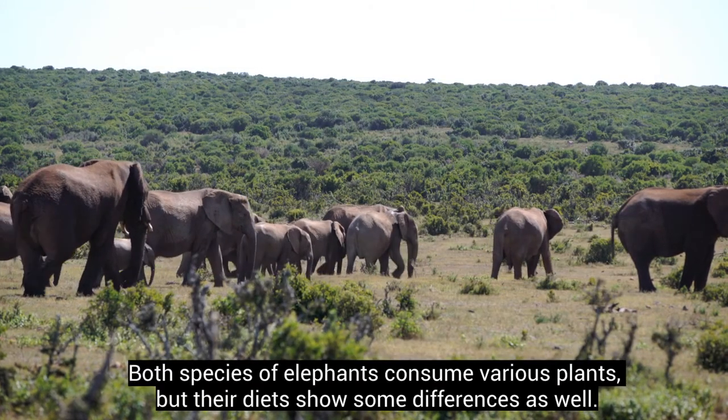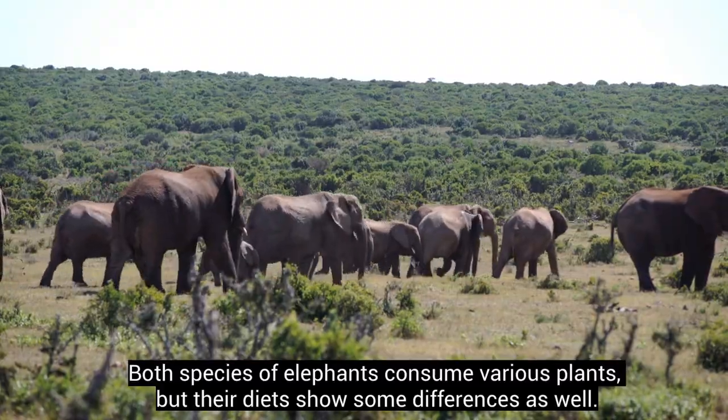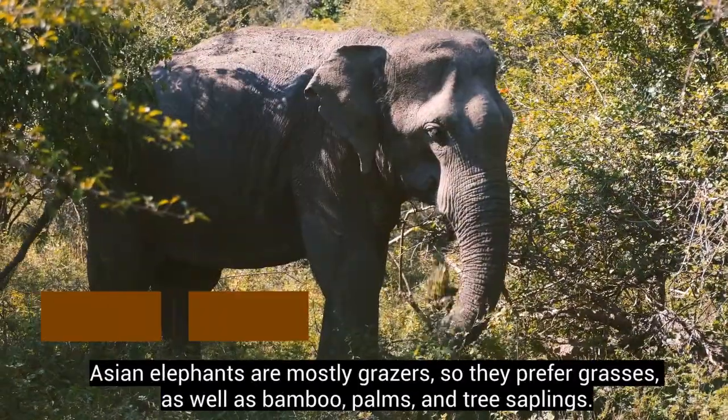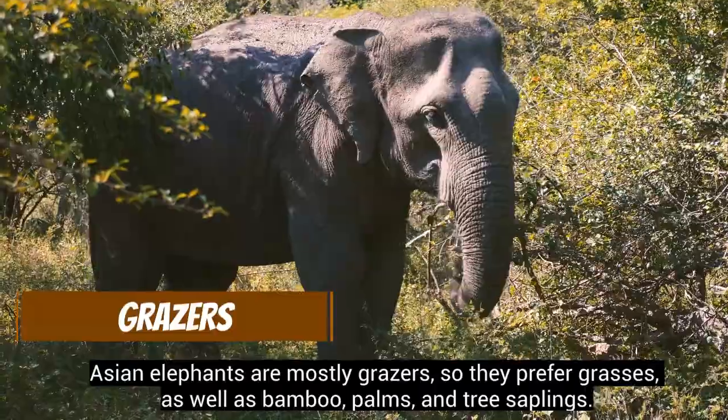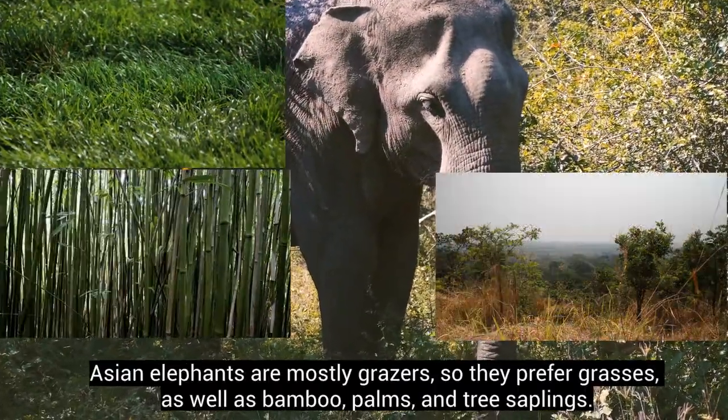Both species of elephants consume various plants, but their diet shows some differences as well. Asian elephants are mostly grazers, so they prefer grasses, as well as bamboo, palms, and tree saplings.